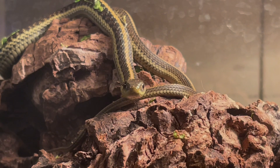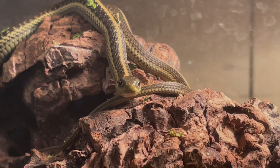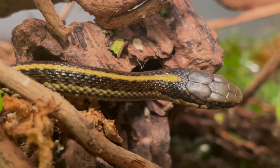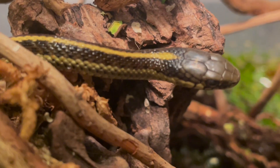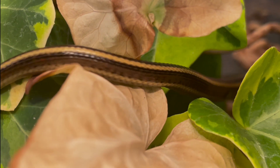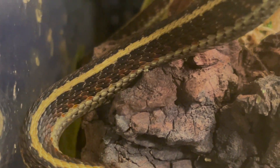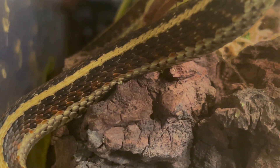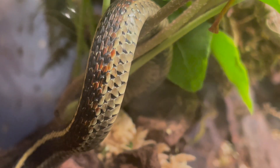Generally speaking, Thamnophis elegans is a medium-sized slender snake reaching between 18 to 43 inches in length. They have a head not much wider than the neck with keeled dorsal scales. The coloration and pattern is highly variable, but there is usually a yellow dorsal stripe running down the back with another stripe along the bottom of each side. The sides have black checkered spots, and sometimes with a reddish ground color, creating a black and red pattern.